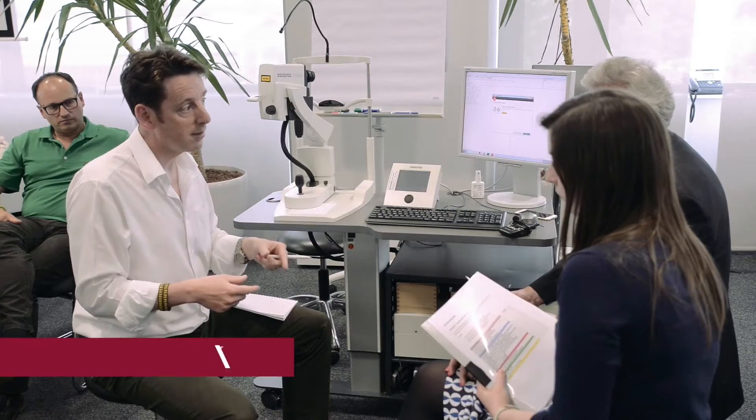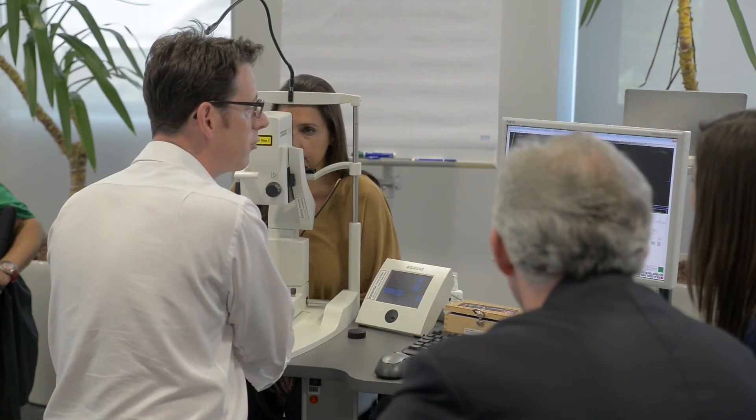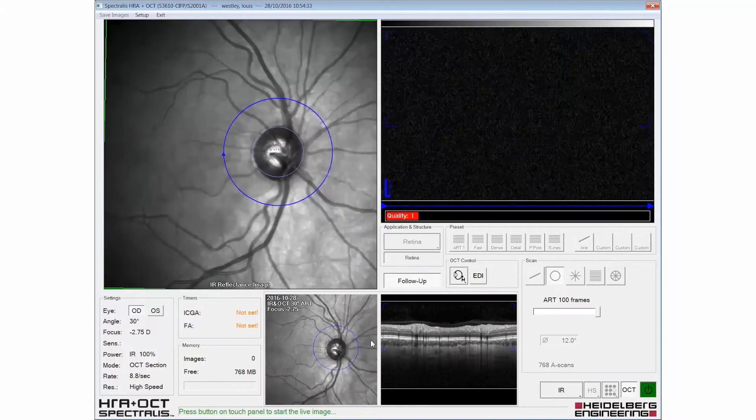We have an automatic follow-up and it allows you to reposition the scans exactly. And you can see how it's adjusted the position of the OCT to match where it was previously.